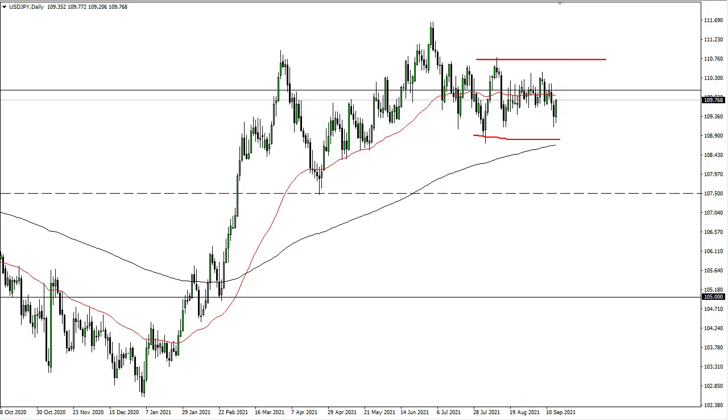It's just more of the same — really just back and forth, with 110 being a bit of a magnet for price.